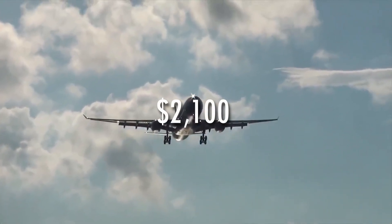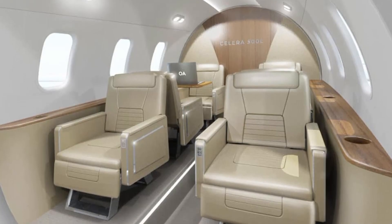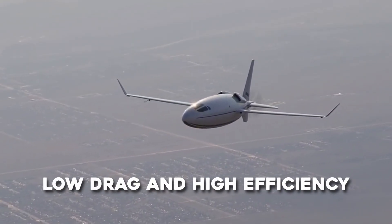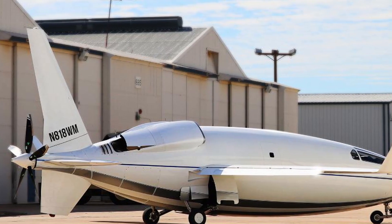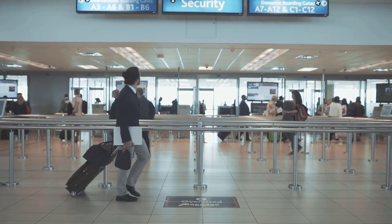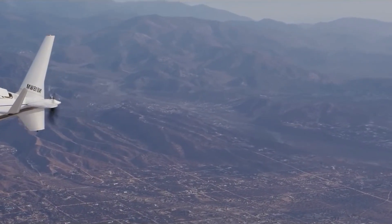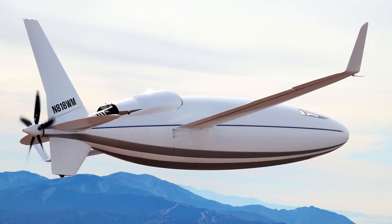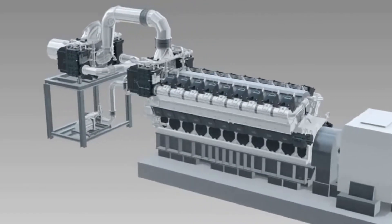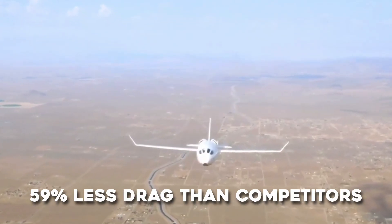A comparable jet aircraft costs $2,100 per hour. The plane's spacious cabin is approximately six foot two inches tall with six first-class seats configurable in various ways. The Solera 500L is designed for transcontinental travel with operating costs comparable to or less than a commercial airline ticket per passenger. Its two-stage turbocharging system allows cruising at 12,000 to 15,000 feet, and full laminar flow can be attained with an estimated 59 percent less drag than competitors.